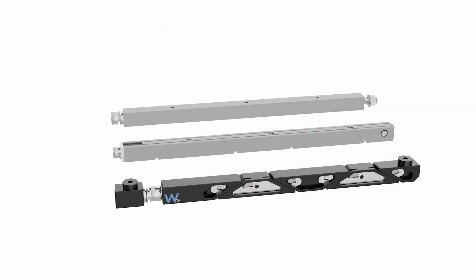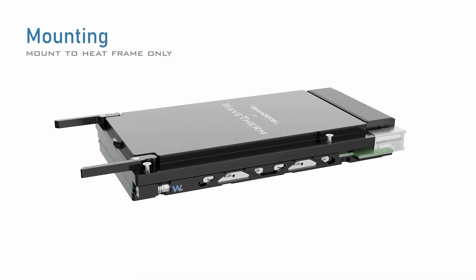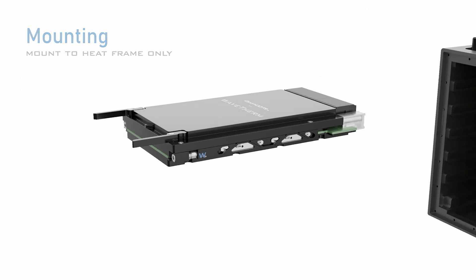Solid wedges should always be mounted to heat frames to handle the high clamping force. Directly mounting to a PCB may damage the board.